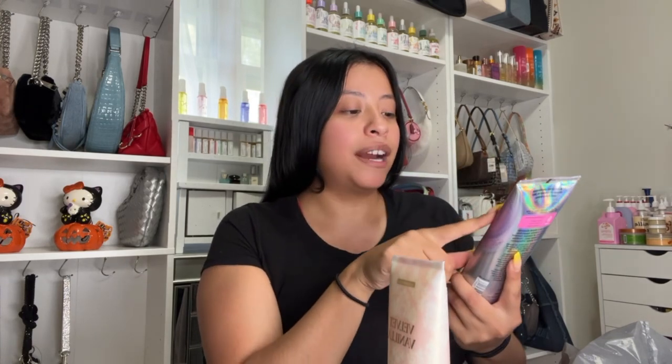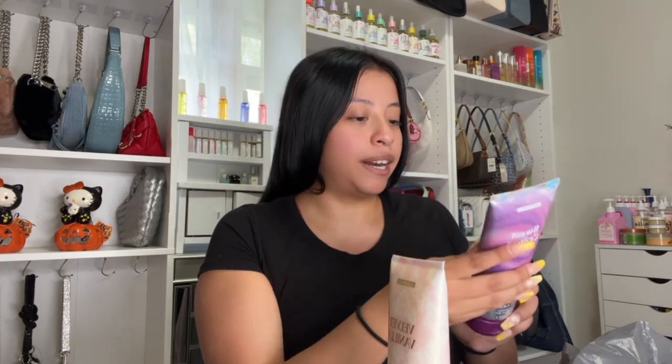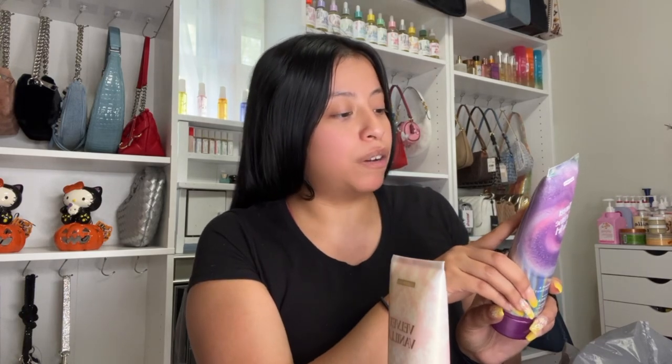I've never heard of Scent Theory before, but I spotted this one by the lotions. It's Sweet Cream Swirl — toasted coconut, maple glazed sweet cream, and caramel swirl. It's a very sweet fragrance and it's going to be so good layered with vanilla and caramel perfumes.